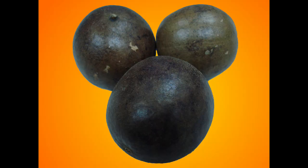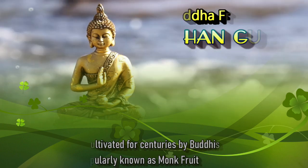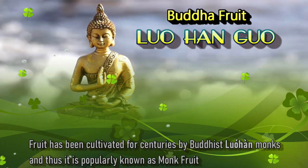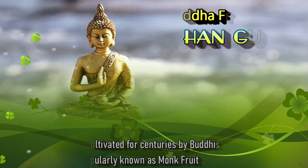Monk fruit is a small, round fruit that originally hails from southern China. The monk fruit is also known as luohan guo or buddha fruit. The fruit has been cultivated for centuries by Buddhist luohan monks, and thus it is popularly known as monk fruit.